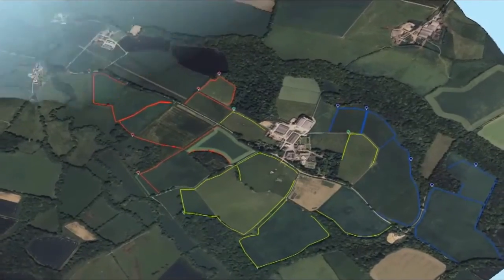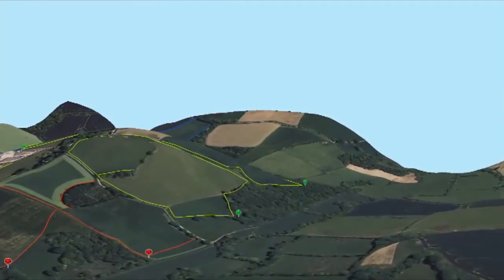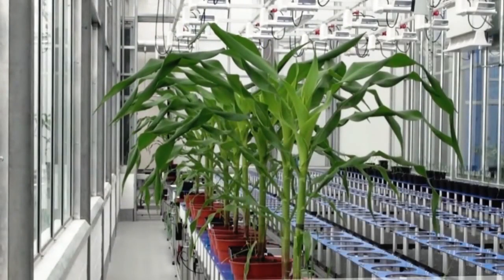The farms of the future will also make use of data from large-scale experiments, such as the BBSRC-funded Northwick Farm Platform and the Scanalyzer. Then there is the National Plant Phenomics Centre, also funded by BBSRC.